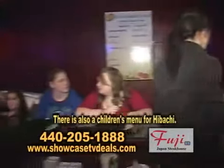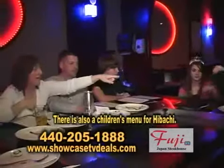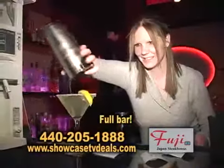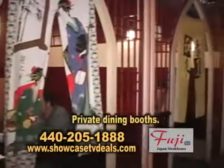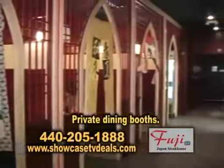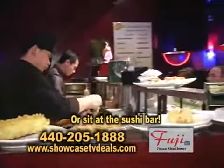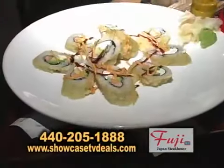We also have a children's menu from the hibachi. It's yummy! We also have a pool bar. We have regular traditional dining and we have a private booth which is this room that we're sitting in right now. They have another option which is sitting at the sushi bar so they can see actually how the chef makes their sushi.